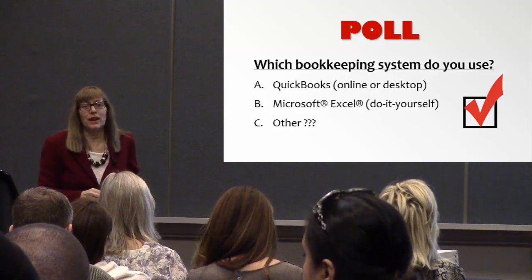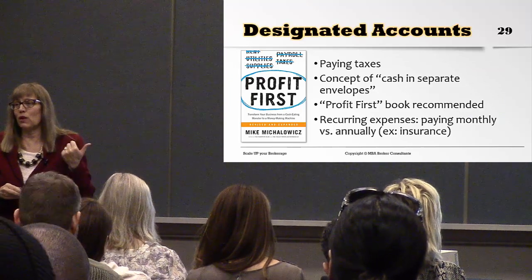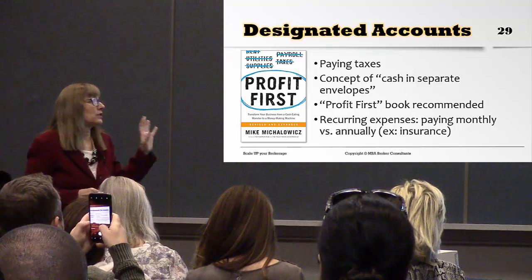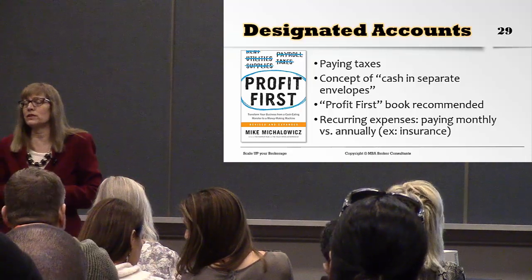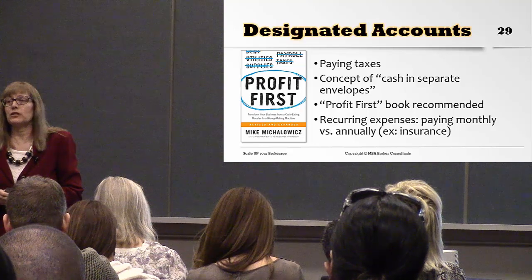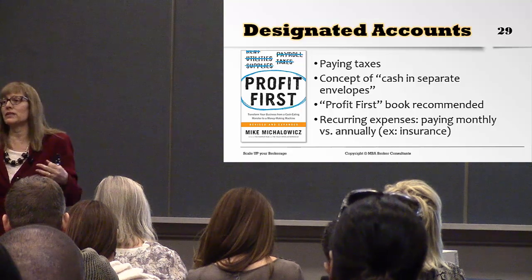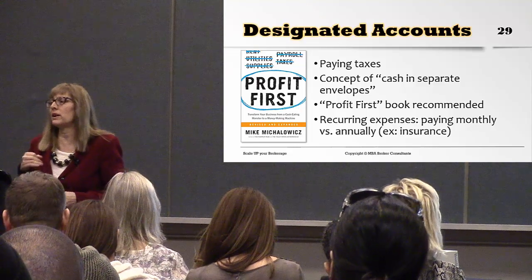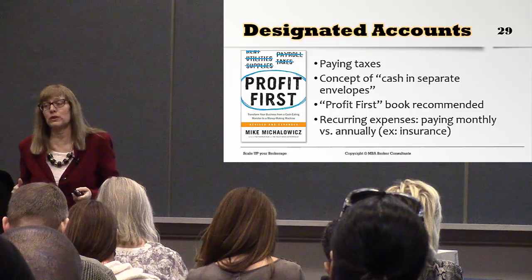One book I recommend is Profit First. I recommend it for brokerage owners — it talks about paying your taxes and putting cash in a separate envelope concept, so that when it's time to pay taxes or pay your salary, the money is already set aside. It helps you distribute money as it comes in to the right categories so you don't spend it on frivolous things. And of course, pay your salary up front too.